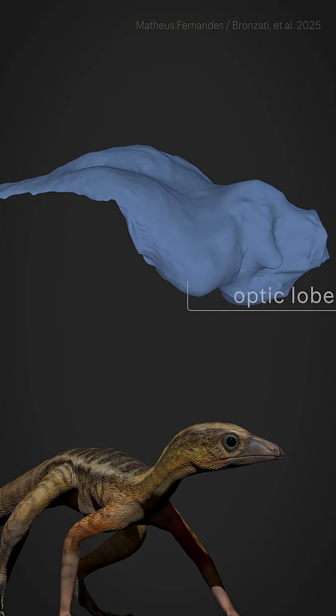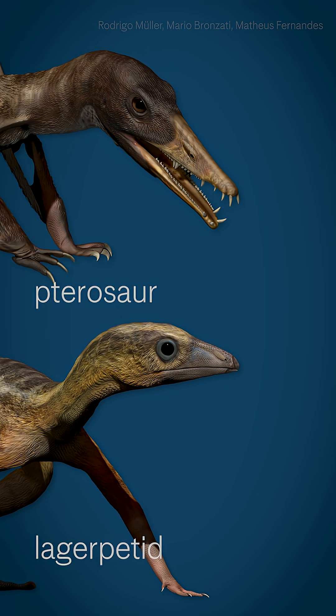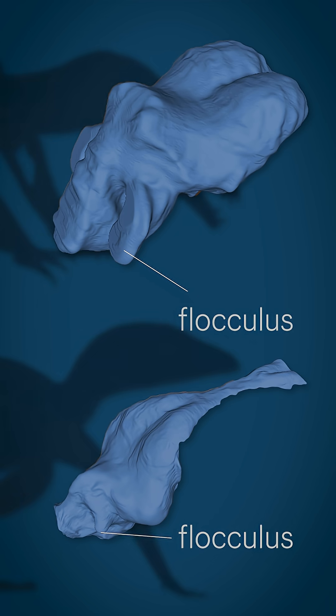We now know that Lagopetids already had part of the flight-ready brain — an expansive optic lobe. But they still lack what we think is the most important trait in the brain of pterosaurs: this very huge flocculus. The flocculus is responsible for gaze stabilization, and in the brain of pterosaurs it's super enlarged when you compare it to other animals.